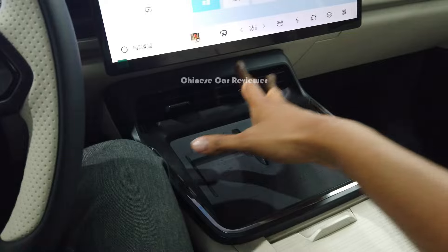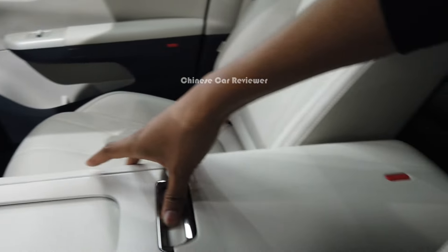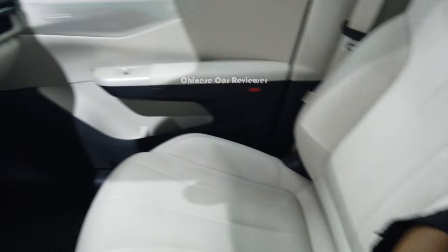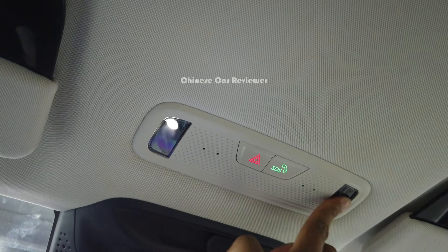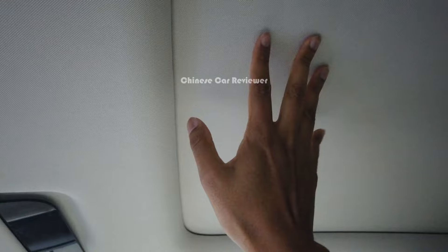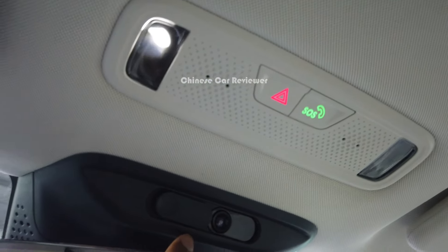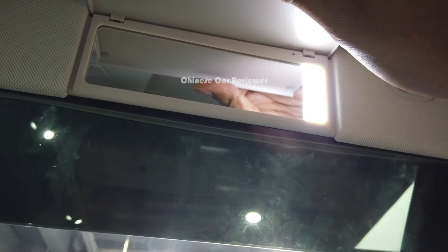In the center console there's a wireless charger, two AC vents in the middle, and two cup holders which can be hidden. There's also an armrest with enough space — that's cool. At the top, there's the hazard button, some ambient lights you can touch to open and close, and a sunroof which you can open through the screen. There should be a camera here — yes, there's a camera at this part along with lights with the mirror.